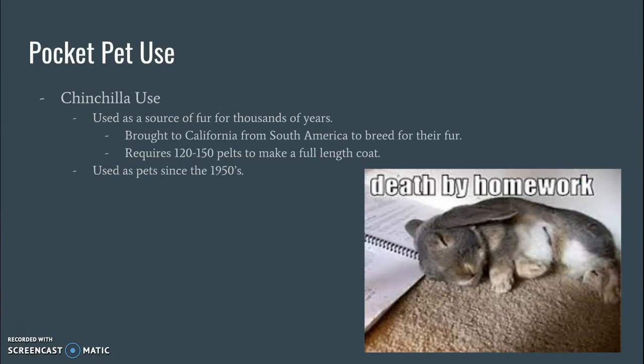Uses for chinchillas: they actually were used as a source of fur for thousands of years — their fur is very soft. They were brought to California from South America specifically to breed for their fur. In order to make a full-length coat, it requires somewhere between 120 to 150 pelts. That's a lot of chinchilla. They've been used as pets since the 1950s, but they were originally used for their fur.